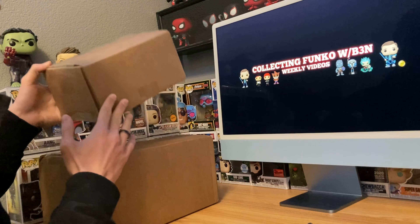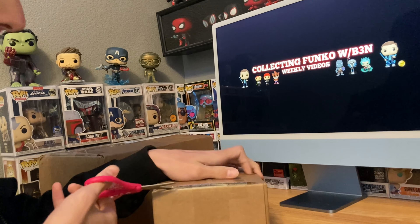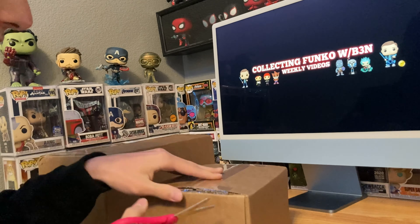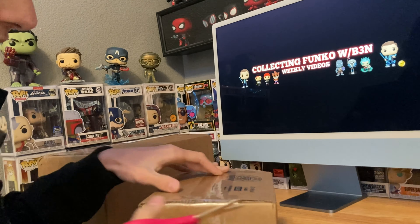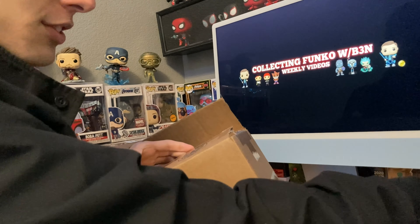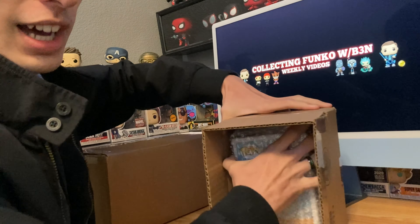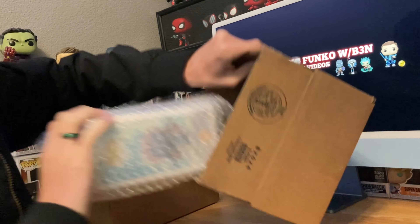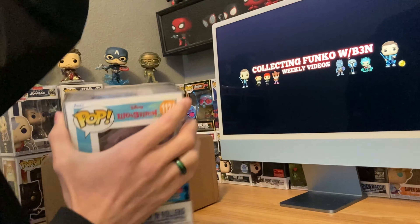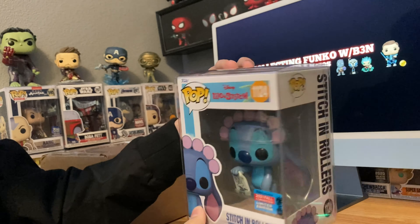I gotta admit I didn't cancel the pre-orders until just a couple weeks ago — or maybe it was last week. So this first pop was the first one I ordered, with the other ones coming in later, so that's why they're in separate packaging. If you've been watching my channel for a while, you'll know I'm a pretty big fan of Disney, and specifically Lilo and Stitch. So of course when I saw this pop was getting announced, I had to get it. First pop of my haul — we got Stitch with Rollers, and it came in a hard stack.